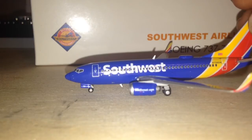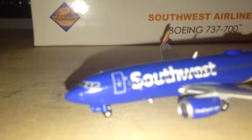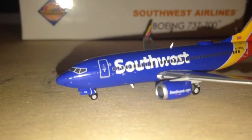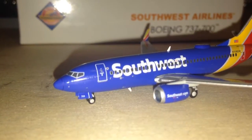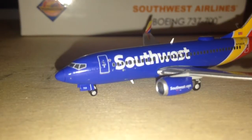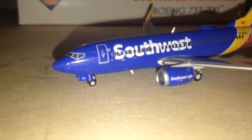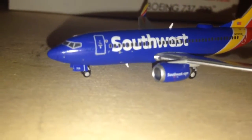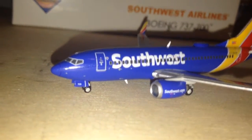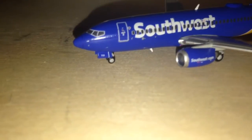Looking at the model itself, the first thing I noticed that I liked — if it focuses, there's a heart right by the door. I like that little detail. Like, say Delta for instance — right there they have the Sky Team logo, American Airlines would have One World, United would have Star Alliance. Since Southwest isn't part of any of those alliances, they have their heart thing, and I like that.